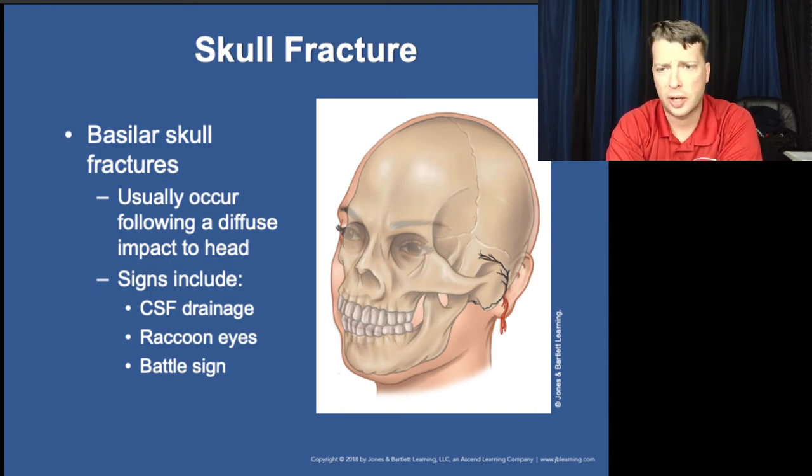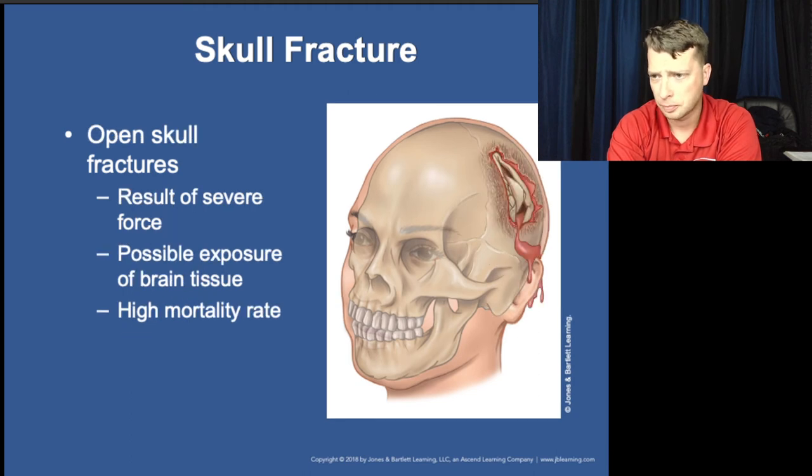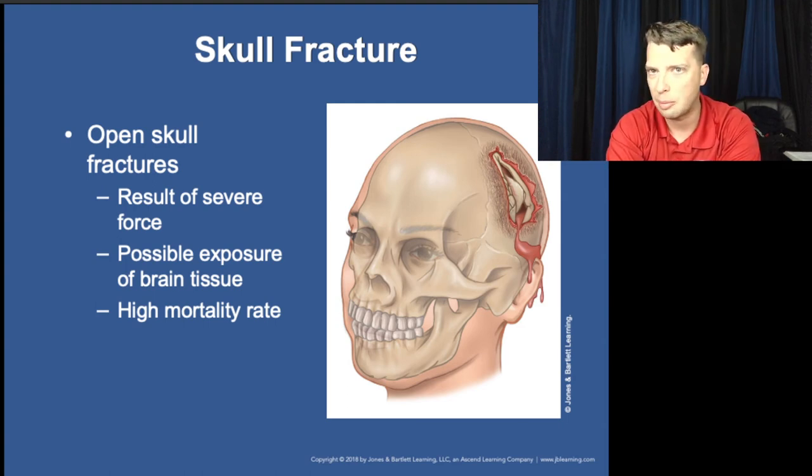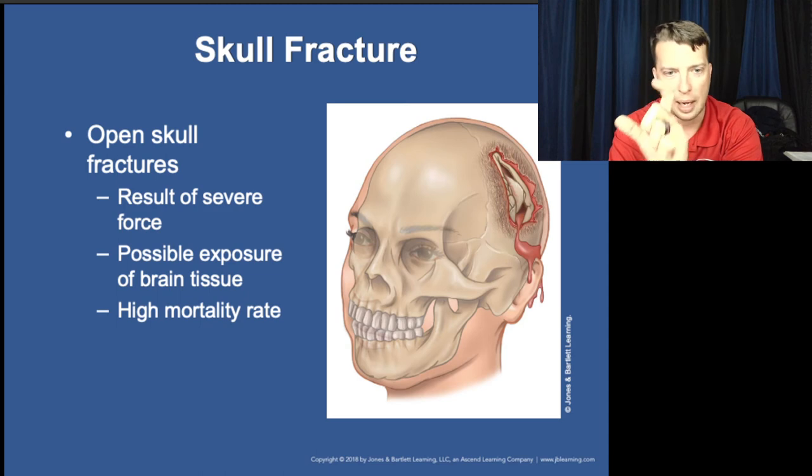Basal skull fractures with CSF from nose and ears — we already covered that. Here's the open skull fracture. This does not mean the patient is dead or won't recover. However, it is associated with higher mortality than other skull fractures. The biggest concerns are how much brain tissue was damaged and how much infection will result from the exposure.